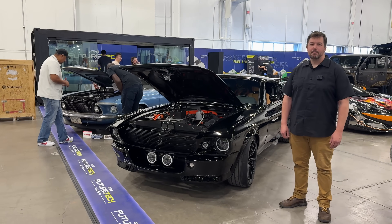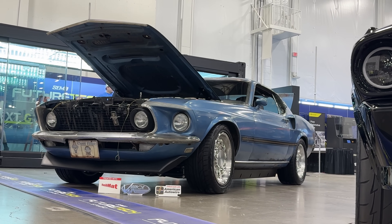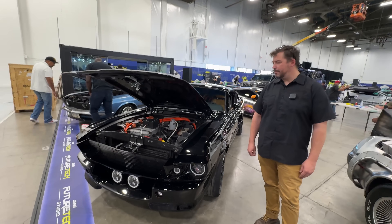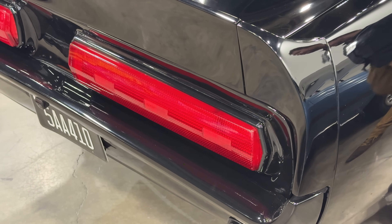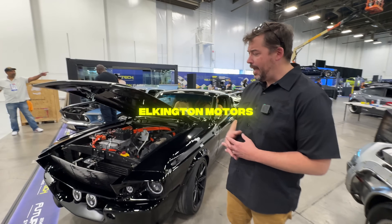We're back at SEMA and I just spotted two fantastic Mustangs, so I really wanted to learn more about them. The fantastic thing about those Mustangs is they have a completely dedicated electric chassis — like a skateboard electric chassis. Tell us everything about the company, where you're coming from, and where you're taking those Mustangs.